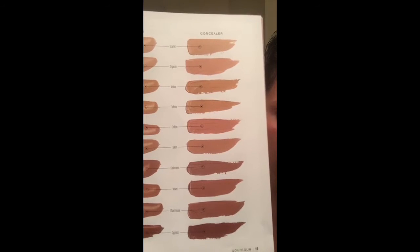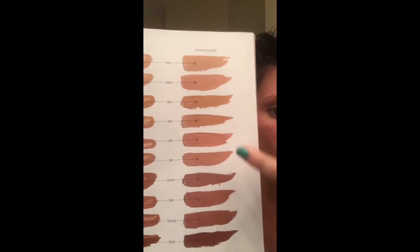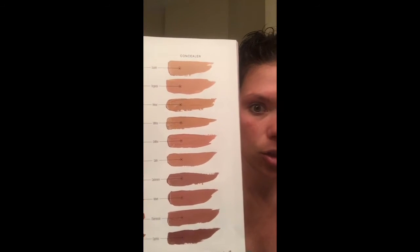Here are the awesome shades of our concealer — it comes in all ten shades, which is great. You can either get a lighter shade to highlight with, or you can get a matching shade to correct with.